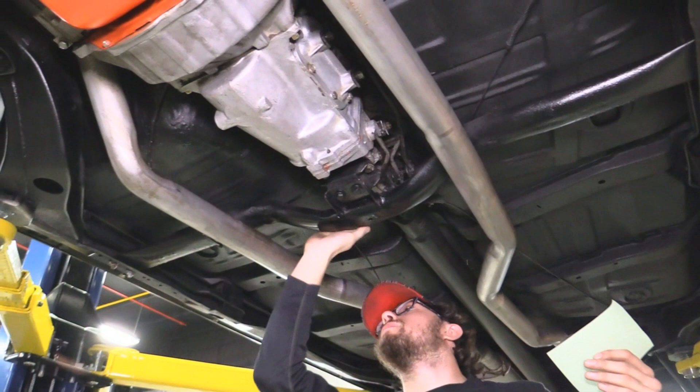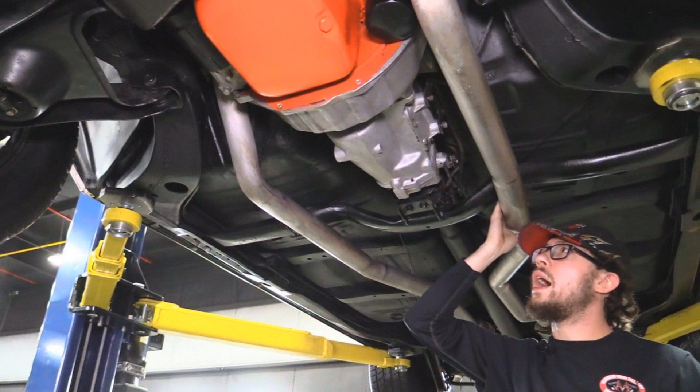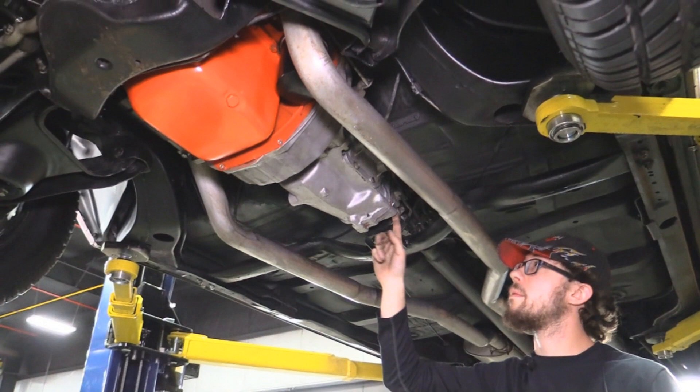Got the big cross member here — everything looks nice with that, bolted in solid. Transmission mount is good as well. The transmission is a Muncie four-speed. I ran the number on it — it's a 1968 Muncie four-speed, so it's close but not quite right for the car.